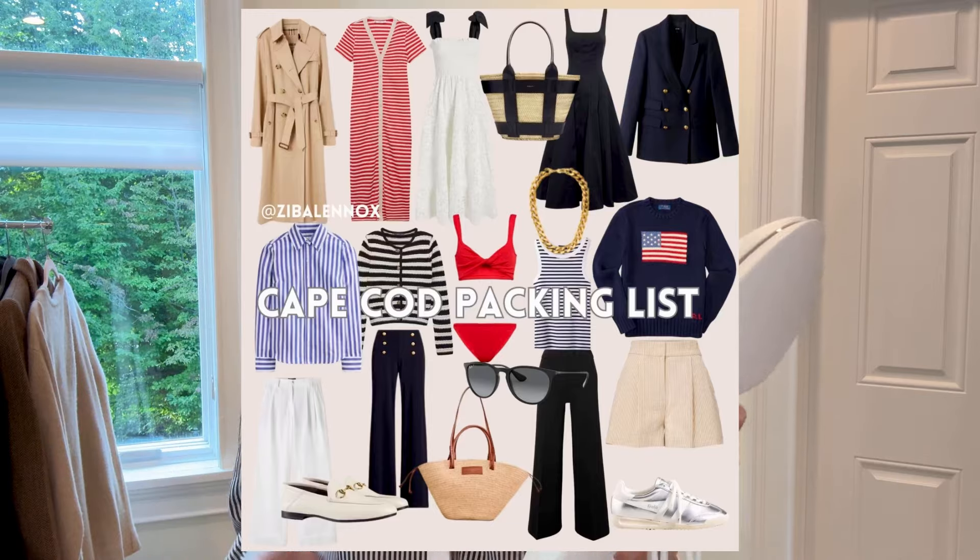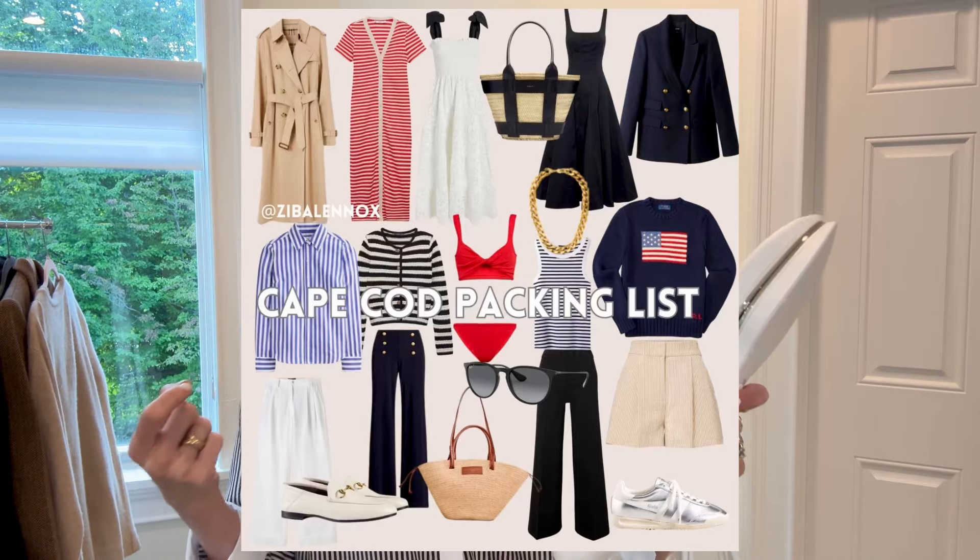I travel a lot and recently started a series where I share what I wear in different places, because it's hard to know what to pack. I also share travel lessons and things I wish I'd done differently. Another thing that ruins your outfit is wet hair.